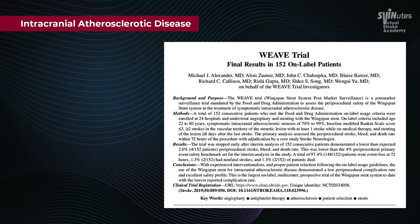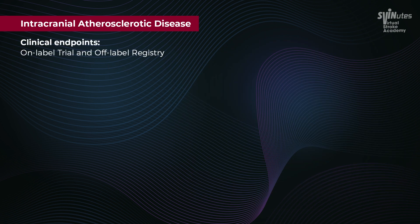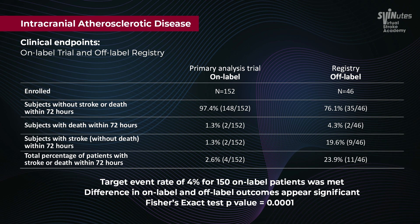Fast forward several years and we have the WEAVE trial, with results published in Stroke in April 2019. The main findings were: if you stuck to the on-label primary analysis, you had a 2.6% event rate of stroke or death within 72 hours. Off-label patients collected in registry had up to 23.9% risk of stroke or death within 72 hours.